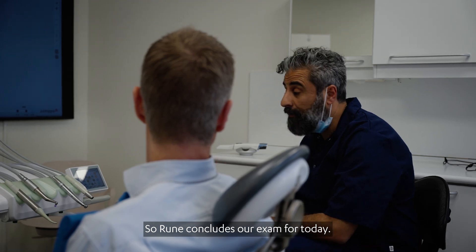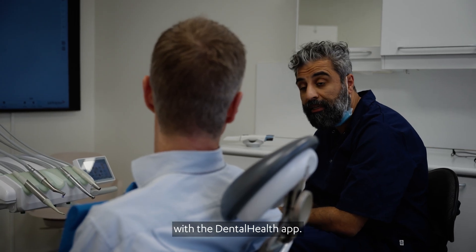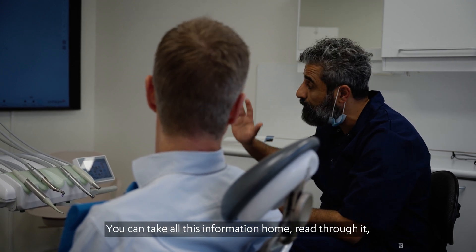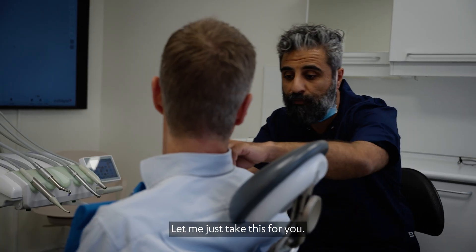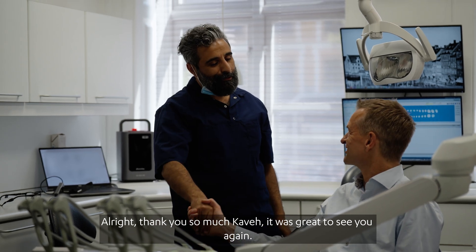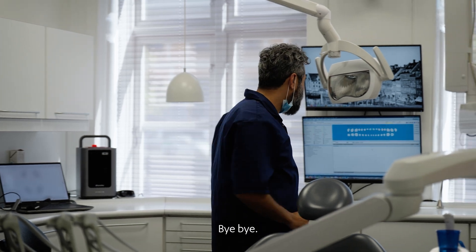Rune, that concludes our exam for today. Obviously loads of information to take in, so my assistant is going to set you up with the dental health app — she'll show you how to download it and get you started. You can take all this information home, read through it, and bring some questions back for me next time. Then just go down and book an appointment. Thank you so much, Cal — it was great to see you again. See you soon. Take care. Bye-bye.